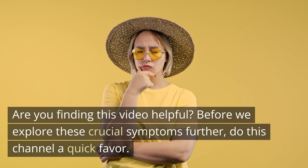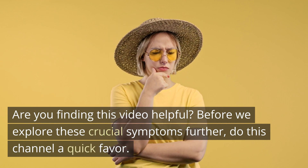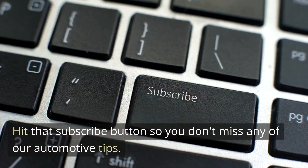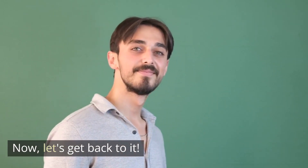Are you finding this video helpful? Before we explore these crucial symptoms further, hit that subscribe button so you don't miss any of our automotive tips. Now, let's get back to it.